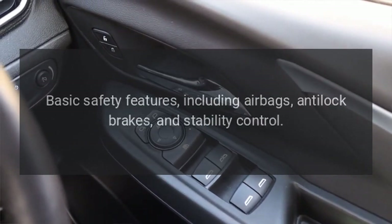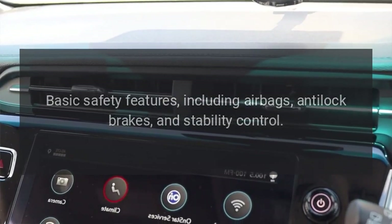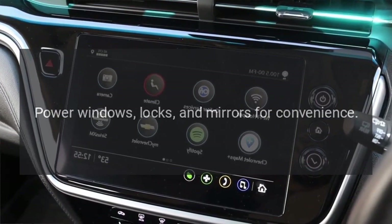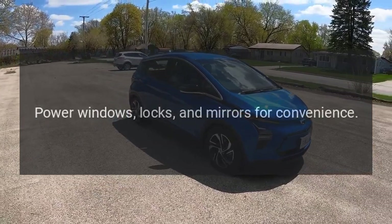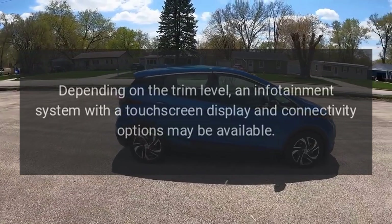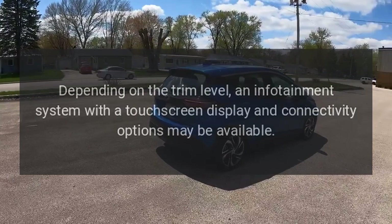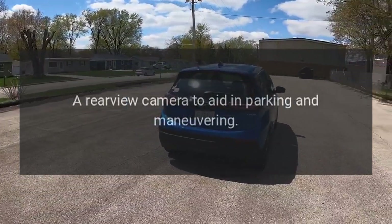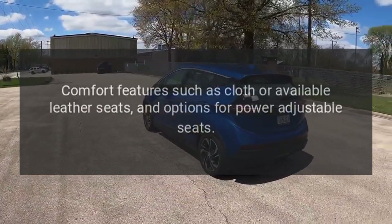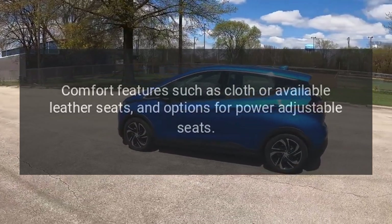Safety features include basic items such as airbags, anti-lock brakes, and stability control. Power accessories include power windows, locks, and mirrors for convenience. Depending on the trim level, an infotainment system with a touchscreen display and connectivity options may be available. A rear view camera aids in parking and maneuvering. Comfort features such as cloth or available leather seats, and options for power adjustable seats, are also offered.